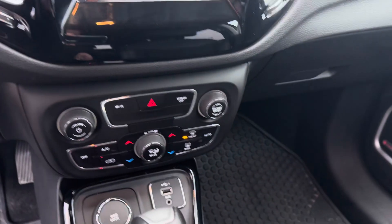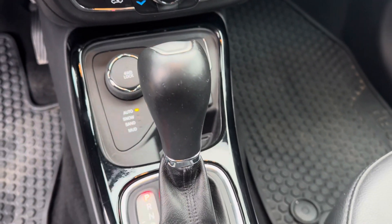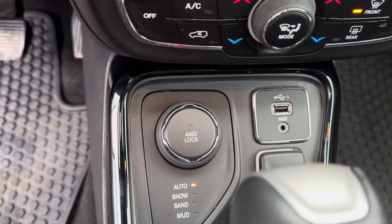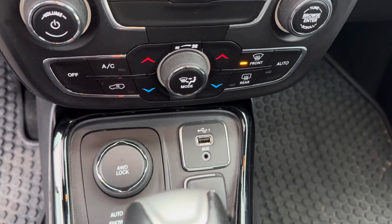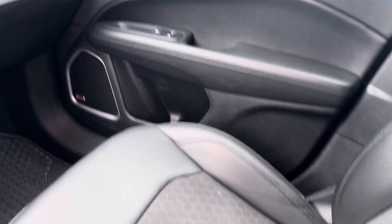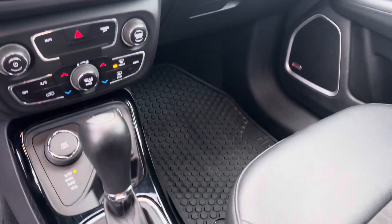There's your four-wheel drive selector right there, USB ports, auxiliary ports — very nice, very clean unit. We just got this in yesterday. It has an electronic parking brake.